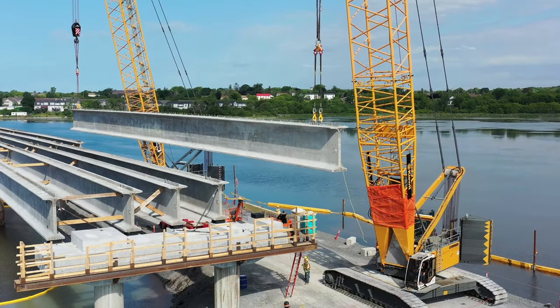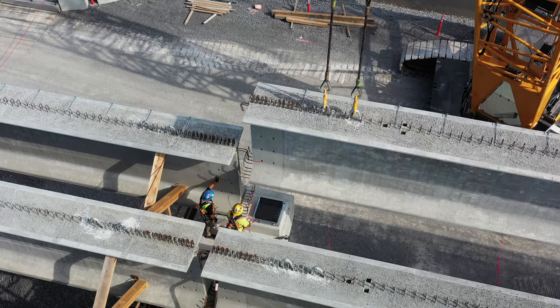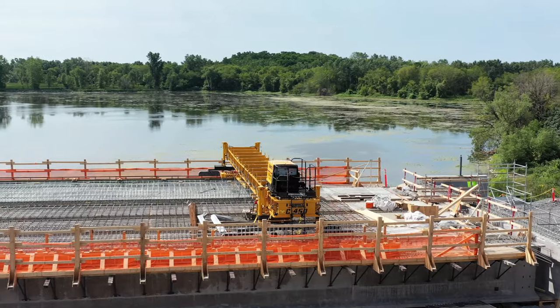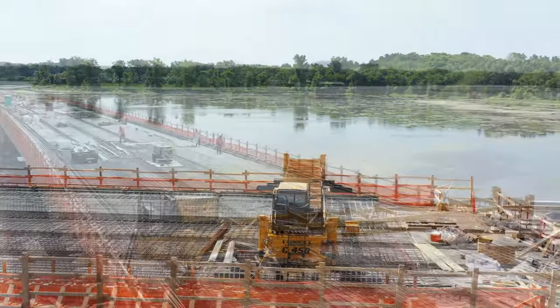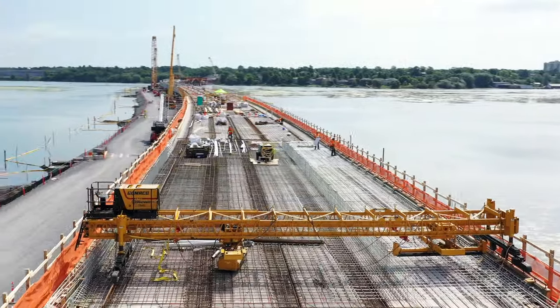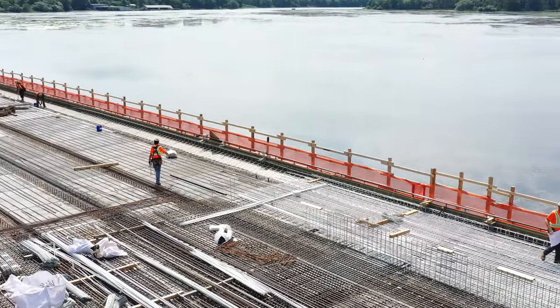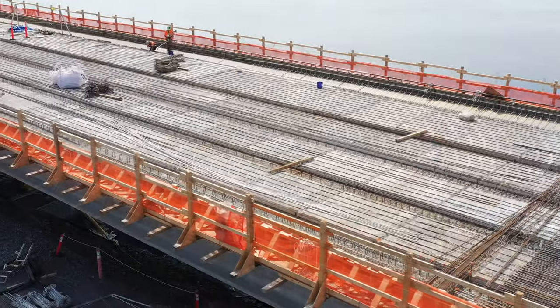It must be a relief to everybody involved when the weather is as fine as we enjoyed this week. Right out to the west on the shoreline, it was a pleasant surprise to see the Gomaco machine actually installed atop the girders. It's very apparent, particularly in the complex arrangement of rebar, that considerable effort is being made to prepare for concrete laying.